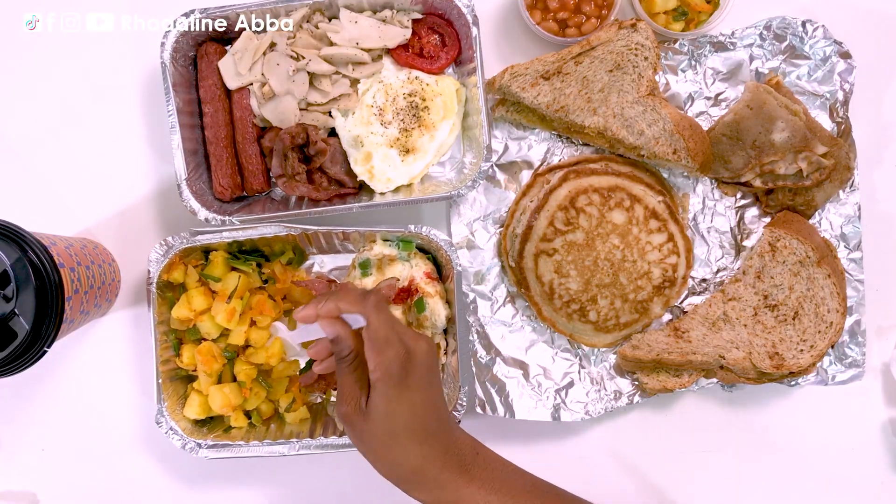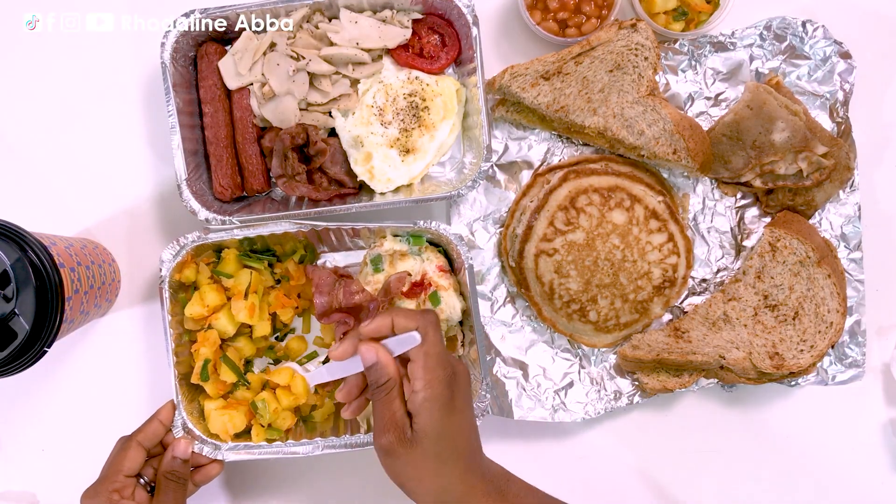The smokiness of the bacon — the saltiness is just the right amount, and the smokiness just goes so well with the potatoes they have prepared. This is really good. I recommend this any day, any time.